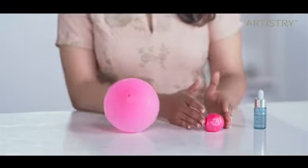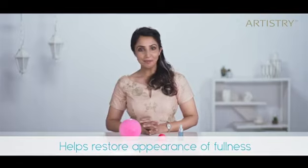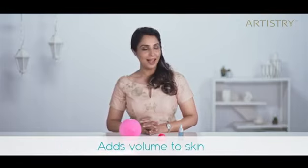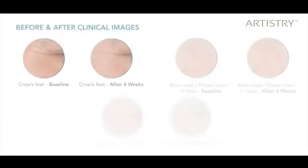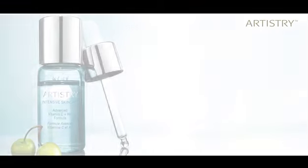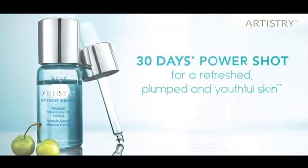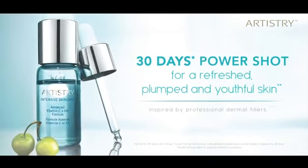Now this is how a dehydrated skin looks — de-plumped. With the goodness of Bi-Action Hyaluronic Acid, it helps restore the appearance of fullness and volume to skin for a plump and youthful look. Vitamin C and HA together help visibly reduce all significant expression lines, and it's inspired by professional dermal fillers. So go ahead and give your skin that 30-day PowerShot for a refreshed, plump, and youthful skin.